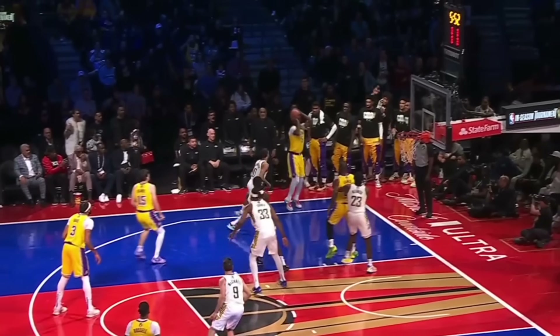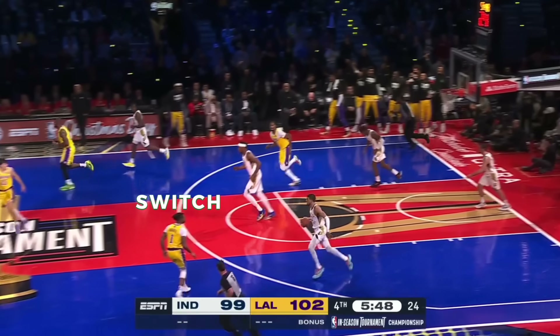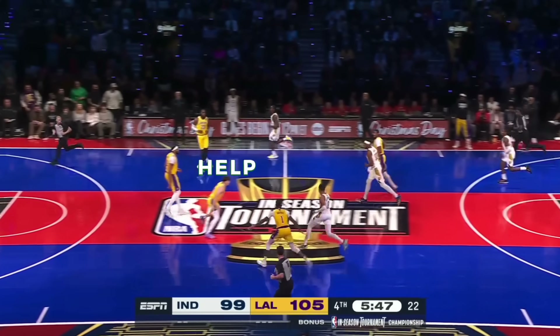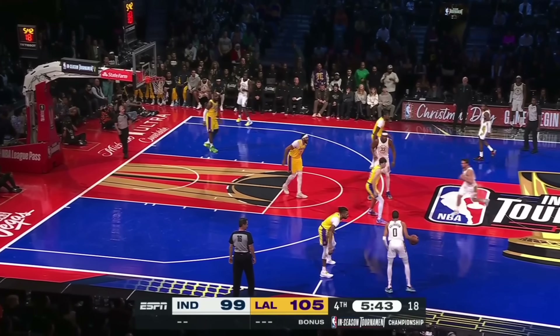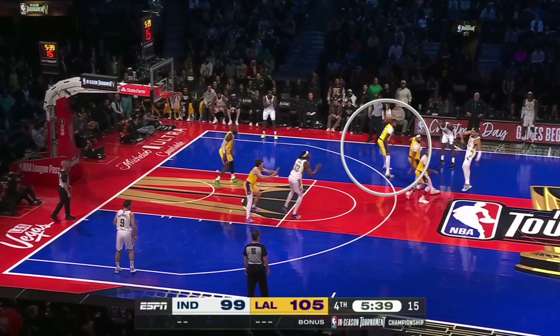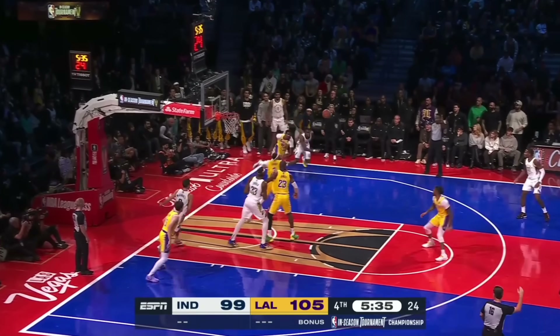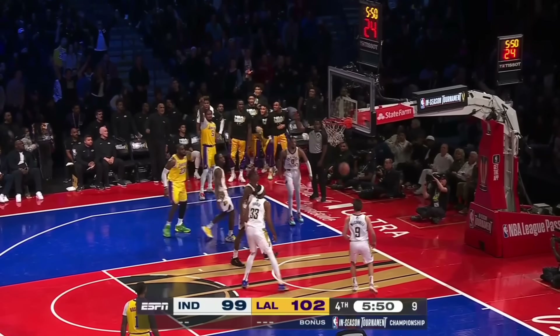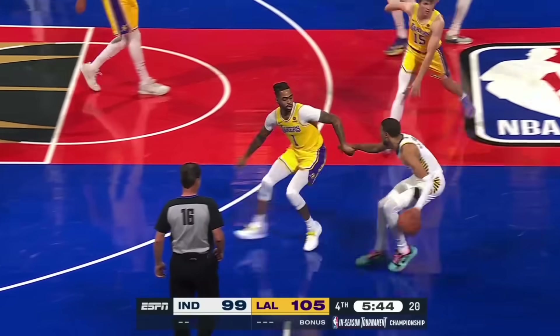Here's one where Reddish holds the follow-through a little too long, so Halliburton takes off and Russell immediately switches onto him. A second defender walls him off in help near half court, and that kills the fast break. They trap the pick-and-roll, and then Reddish makes a great rotation to the corner to contest the three. So even when the primary defender is beat in transition, the Lakers switch behind the play beautifully and recover to take away transition offense.